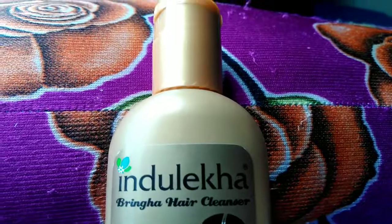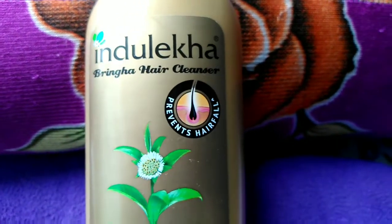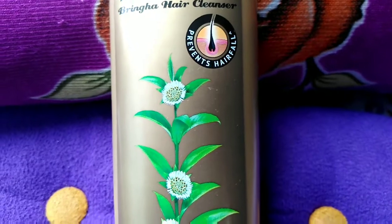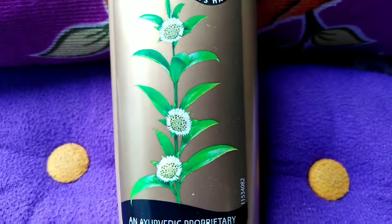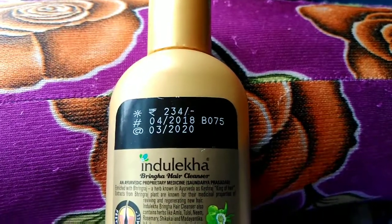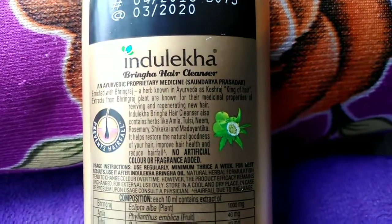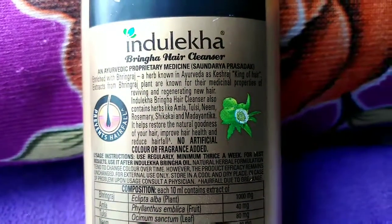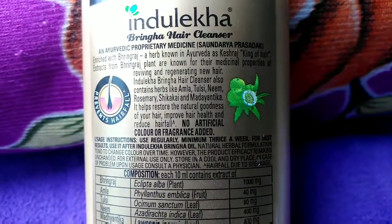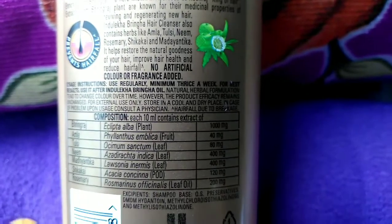Coming to my experience, a small quantity of shampoo will give you good lather and all the dirt is removed. The scalp also becomes clean and you can feel a cooling sensation after every hair wash. Hair will also look soft and bouncy, but you need a conditioner after every wash, otherwise the hair becomes dry and frizzy. I also feel that my hair fall reduced to some extent after using this product.